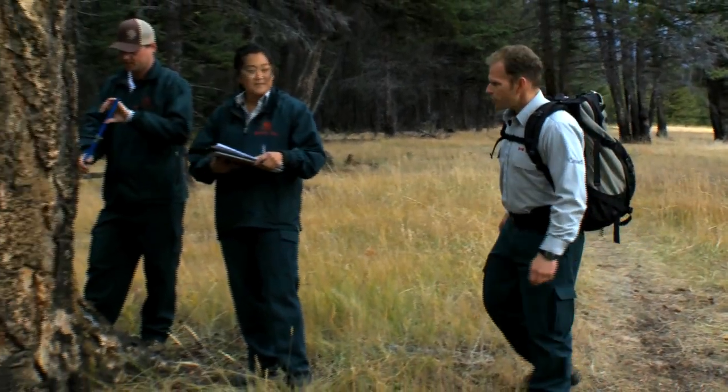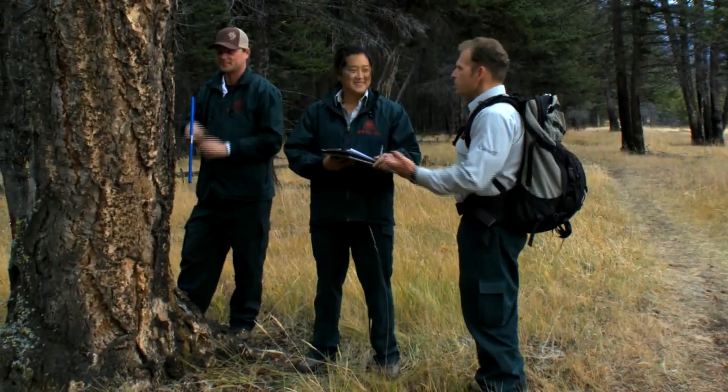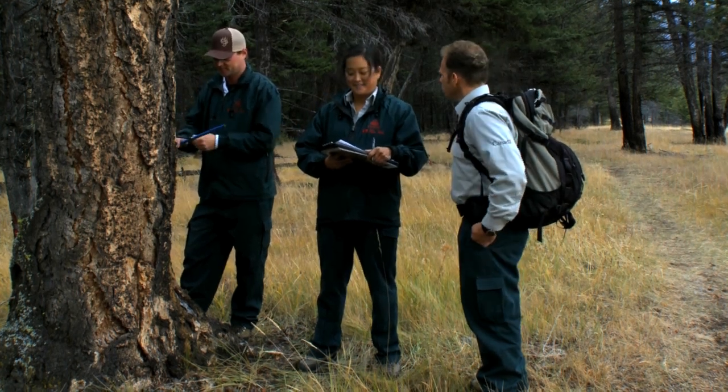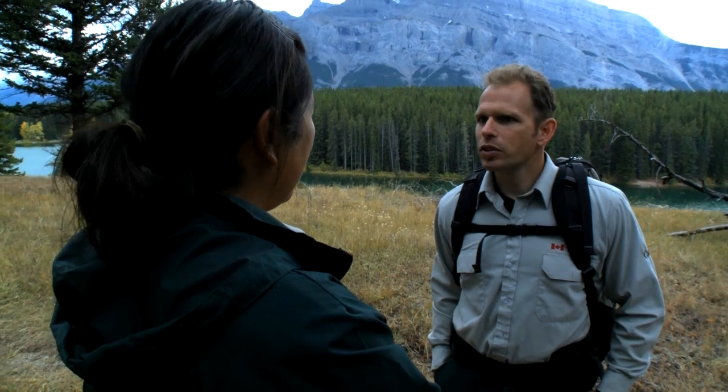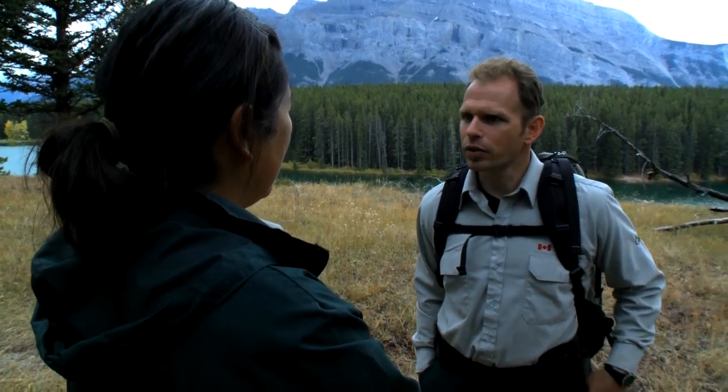Some of our researchers are here today. Jane, tell me — what were the concerns about the Douglas fir tree with respect to the Fair Home fire? Well, on the Fair Home we have some of the oldest Douglas fir trees in Alberta, and some of them up here are upwards of 700 years old. So we really want to conserve those.